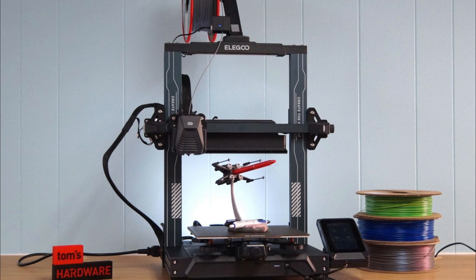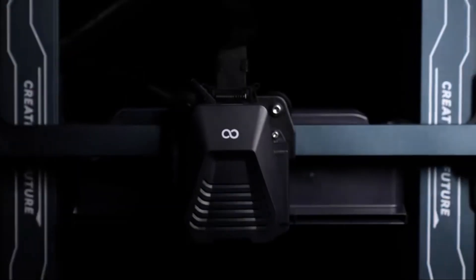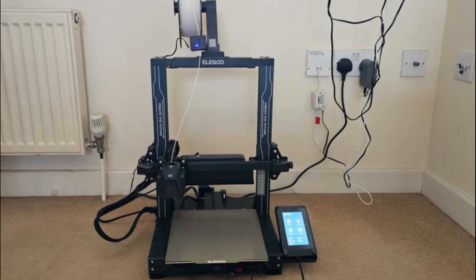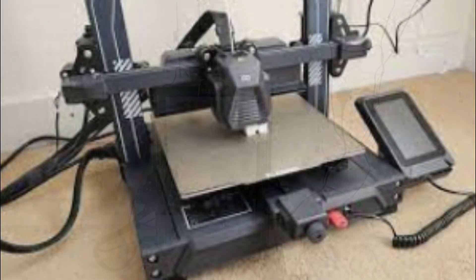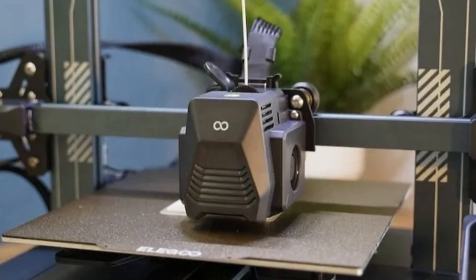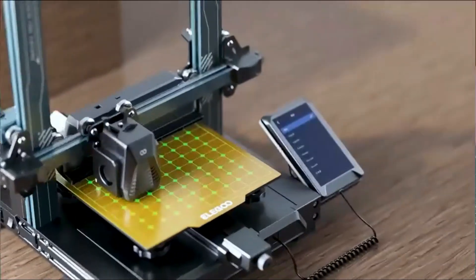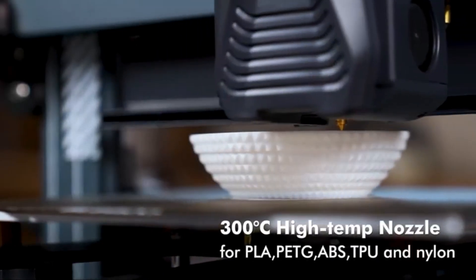The Dual Gear Direct Extruder improves filament feeding, reducing the risk of filament slipping and improving the overall reliability of the printing process. Designed with beginners in mind, the Neptune 4 is easy to assemble, making it accessible for users who are new to 3D printing. With a printing size of 8.85 by 8.85 by 10.43 inches, the printer provides a spacious build volume, and its features make it versatile for a range of projects, from simple designs to more complex creations.